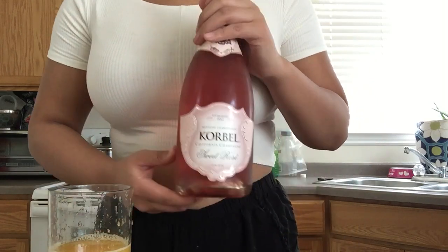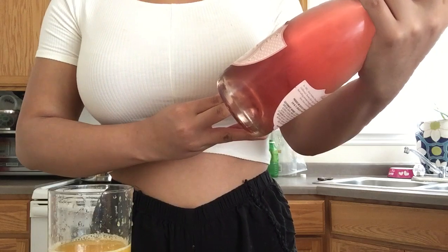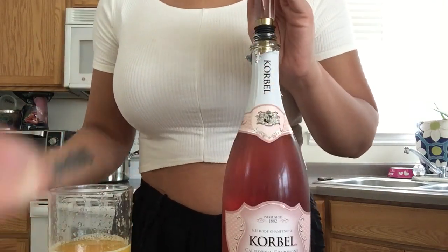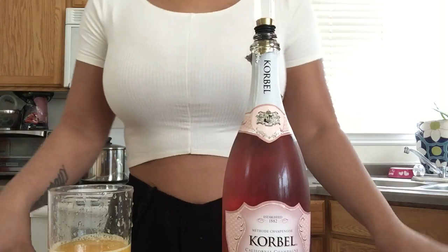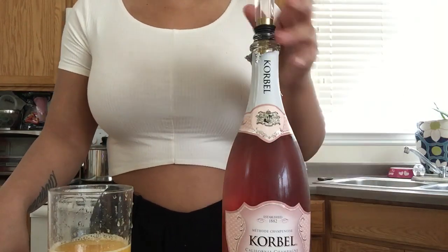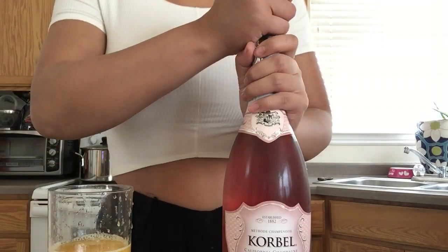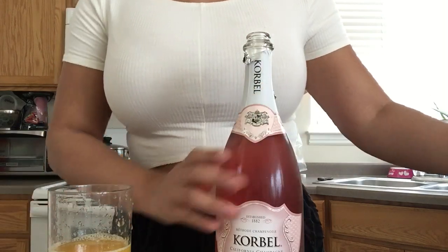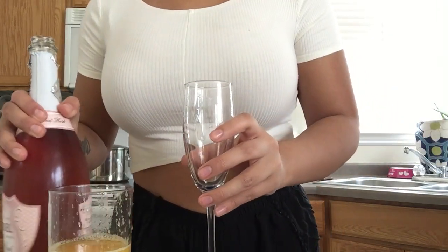I think this is enough orange juice. I'm gonna use a rosé — or, sorry, not rosé — champagne. This is Corbell Sweet Rosé, it's a California champagne and it's my favorite. I know that with a normal mimosa you use standard champagne, but this one's my favorite — it's sweet, delicious, and very crisp. We're gonna be using this today, and you really don't need to measure it.